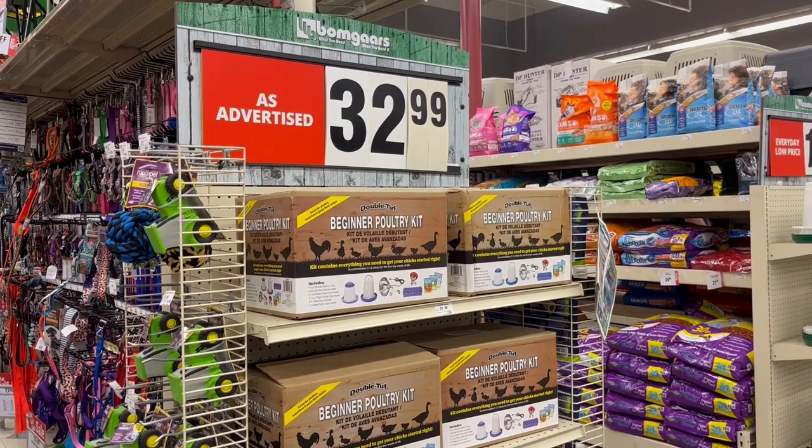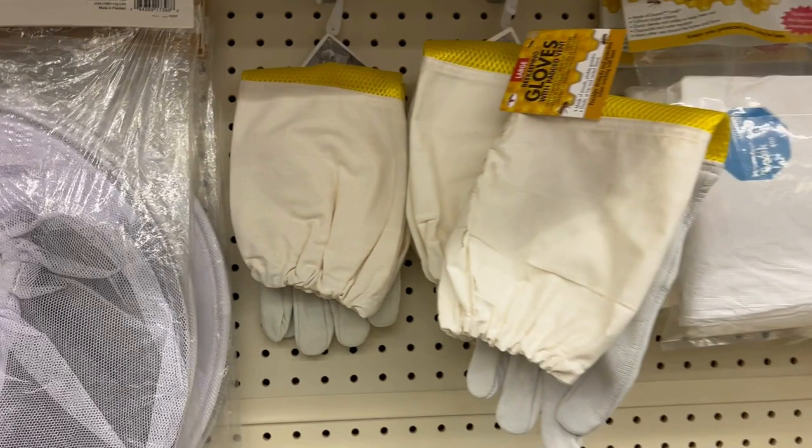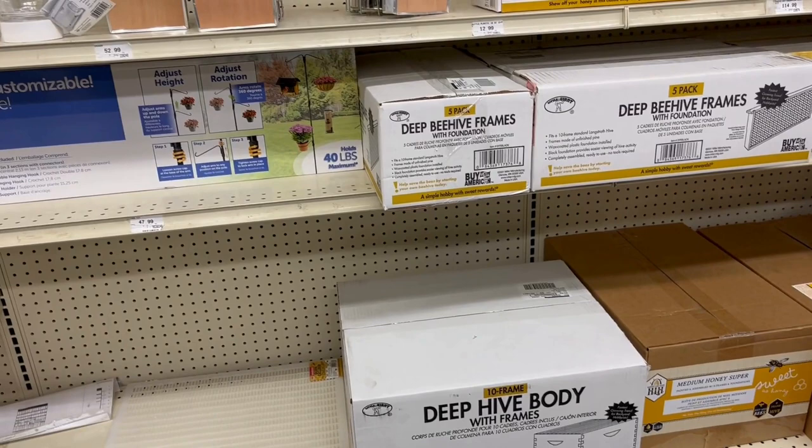I'm just amazed that they have all these beekeeping supplies here. There's a beekeeping veil with a hat, gloves, the little smokers that you use to calm the bees down, and all these frames that you can buy if you want to do bees.